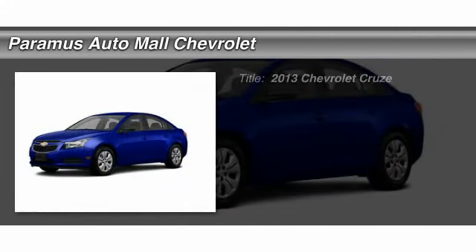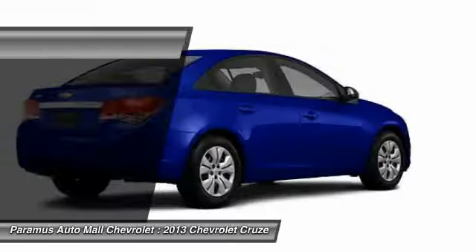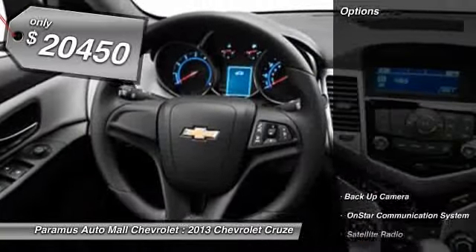The 2013 Chevy Cruze. The Cruze blueprint calls for more than you'd expect and is priced below $25,000. Here are some of this vehicle's great options.